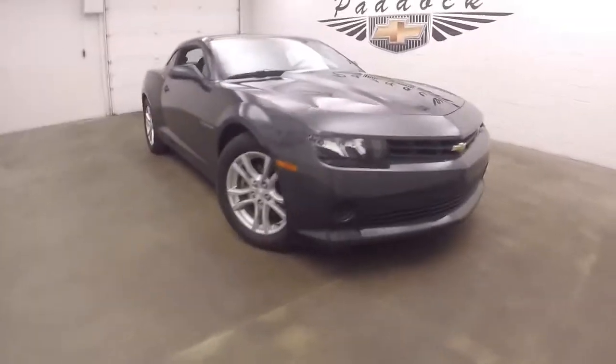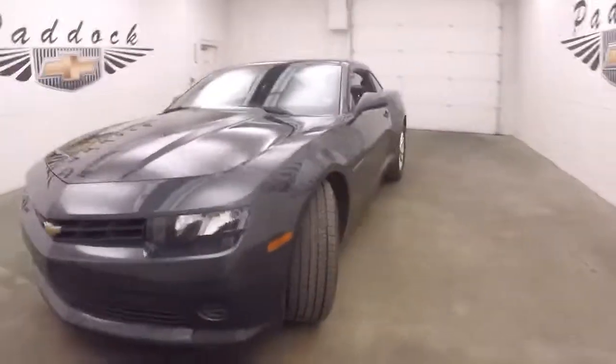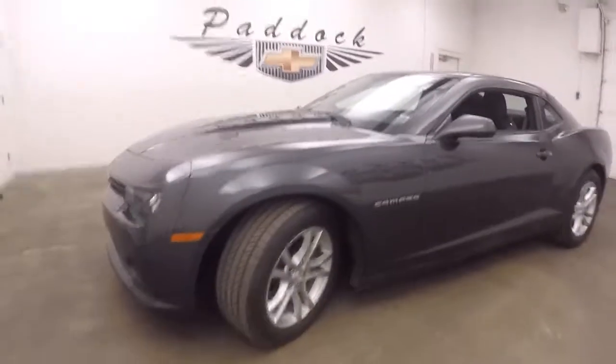This is a 2014 Chevy Camaro. This Camaro is in great shape. This is the V6 — doesn't make it any less fun.